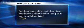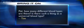Tim writes in and says, Pat, how many different blood types are there, and is there such a thing as a universal blood type? I thought it was O — is O the universal blood type? I don't think so. But to my knowledge, there's no universal blood type.